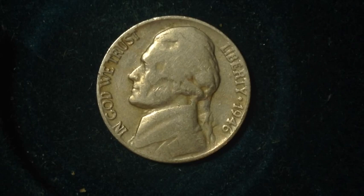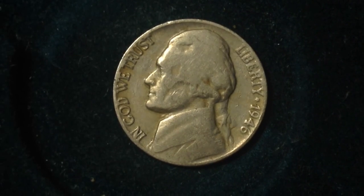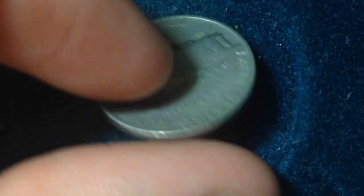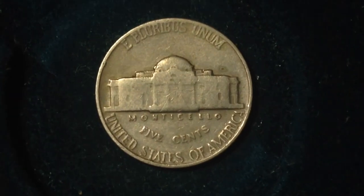So this is just a regular coin — it's not a commemorative coin or any special coin. The years it was made were from 1938 to 2003, with the same exact design on the reverse: the standard Monticello.